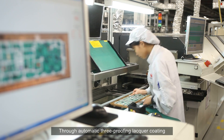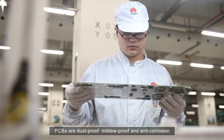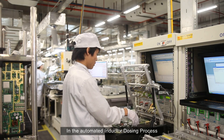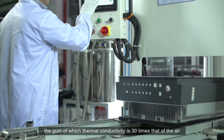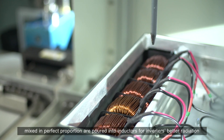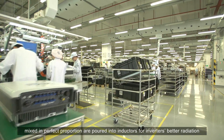Through automatic three-proofing lacquer coating, PCBs are dust-proof, mildew-proof, and anti-corrosion. In the automated inductor dosing process, gum with thermal conductivity 30 times that of air, mixed in perfect proportion, is poured into inductors for better inverter heat dissipation.